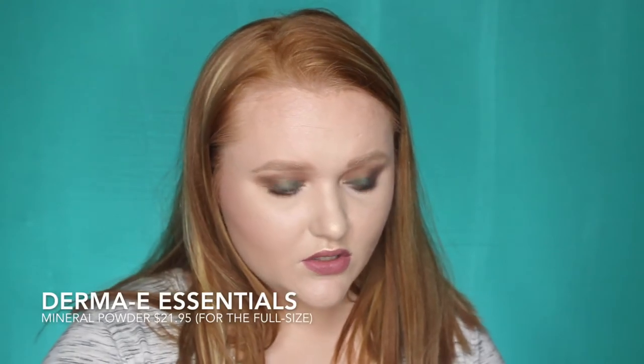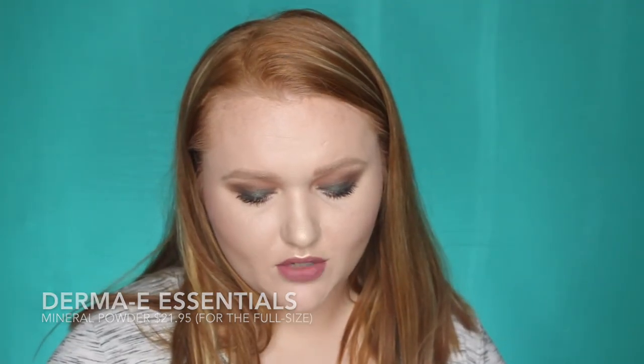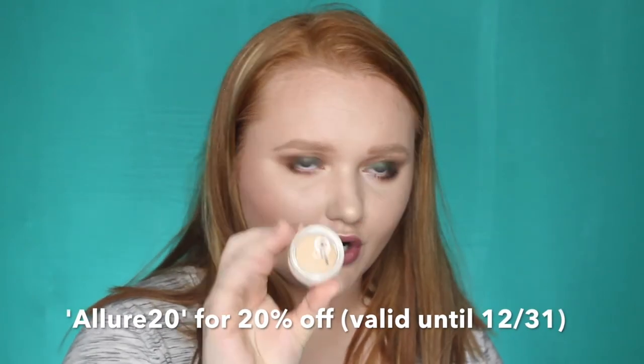The next item is from Derma E Essentials — this is their mineral powder. This is a sun protection mineral powder with an SPF of 30. I am interested to try it out — the shade really doesn't look too bad, so I might have to give it a go. I'm always down to have more SPF on my face. The full size has an attached brush to it, which is really good for patting on over your makeup. You can also use the brush to pat into your roots so you don't sunburn your scalp. The full size price is $21.95.